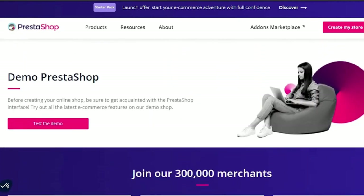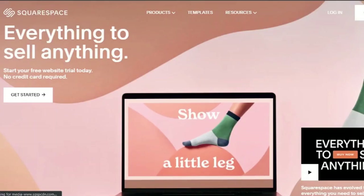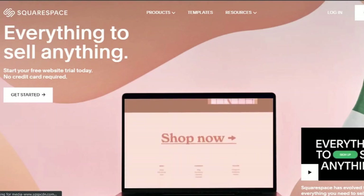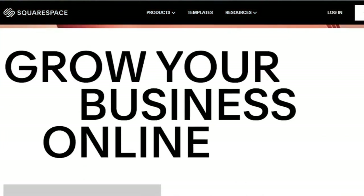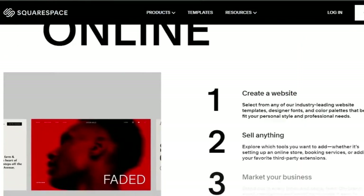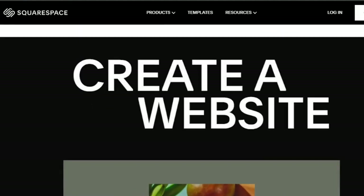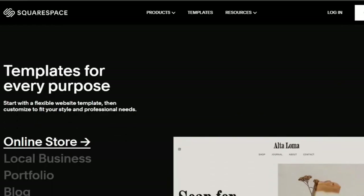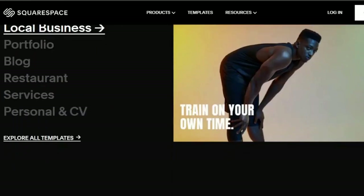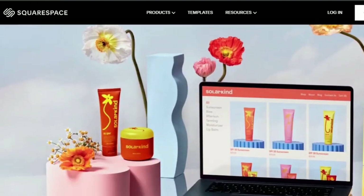10. Squarespace. Squarespace is another platform with drag-and-drop functionality. They were founded in 2003 and offer elegant templates and design services. It's ideal for online print-on-demand businesses, though it's best if you don't require a lot of features. To begin selling, you must be on the business website plan, which costs $18 per month when paid annually, but be aware that transaction costs will be 3%. You can avoid this with any of the e-commerce options, which range between $26 and $40 per month. The top plan gives you the ability to retrieve abandoned carts, sell subscriptions and gift cards, and provide adjustable discounts. The bundle includes all of the standard features you'd expect from an e-commerce platform, conveniently organized on the side menu.